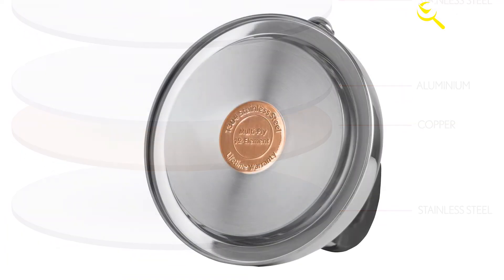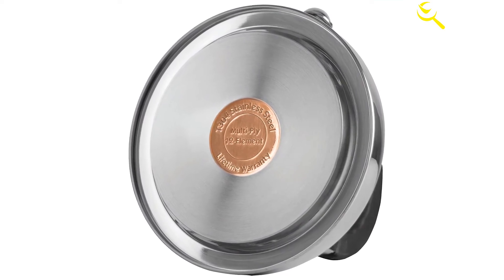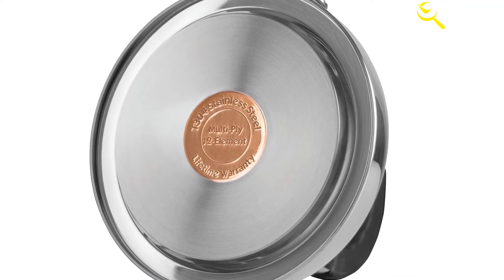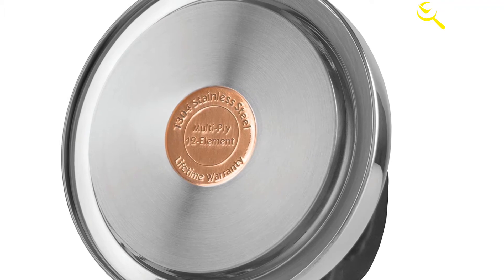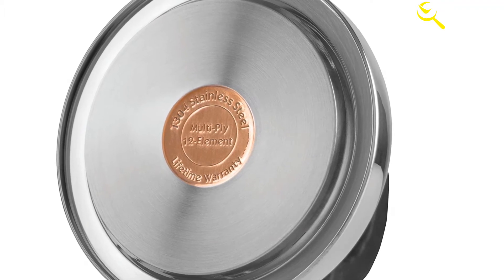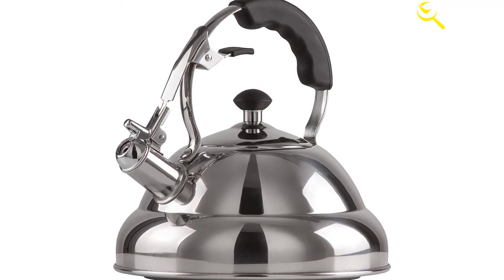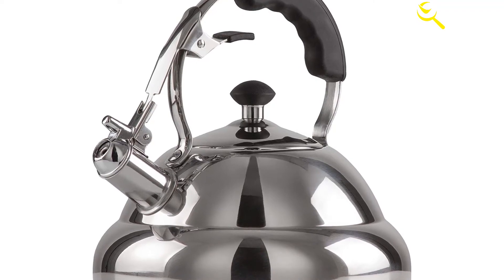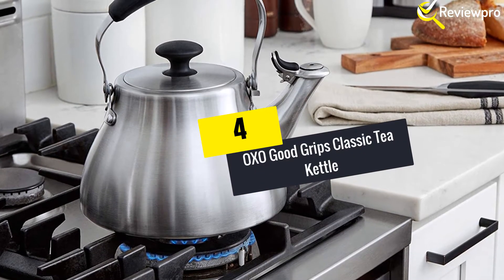You do not have to worry about dings and scratches degrading it over time. Its bottom has a copper capsule that boosts its efficiency by distributing heat well, making the extraction of tea optimal. Have you burned your hands on hot pots while preparing tea, or spilled tea because of a flimsy handle? Chef's Secret KTT KC tea kettle will serve you better — its riveted handle is one of a kind.